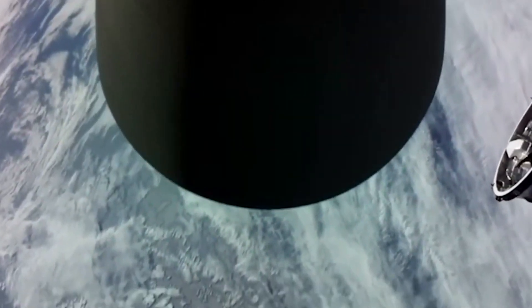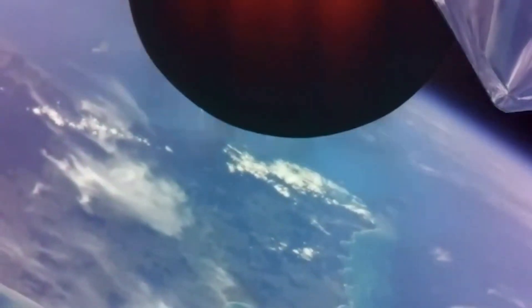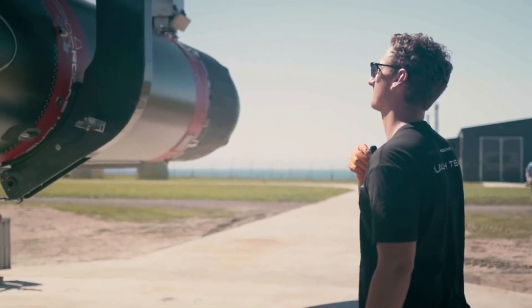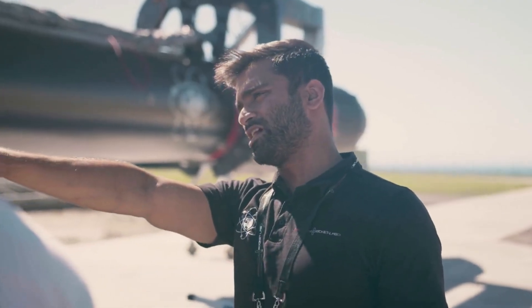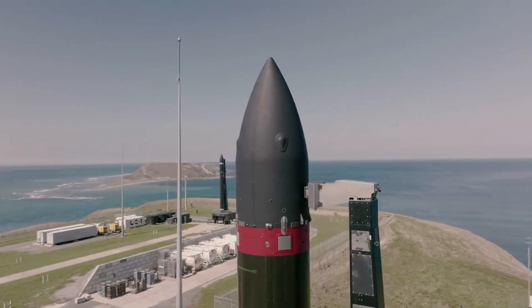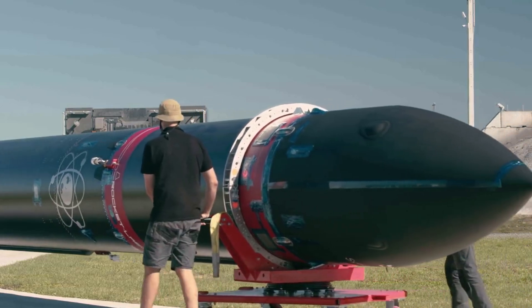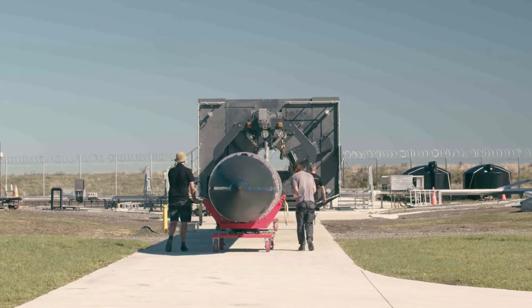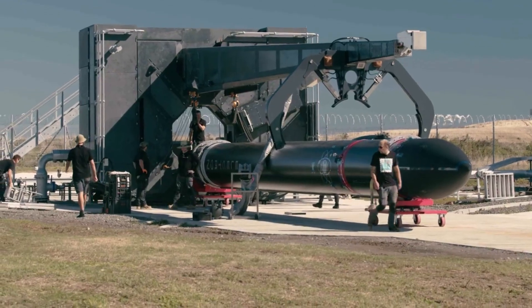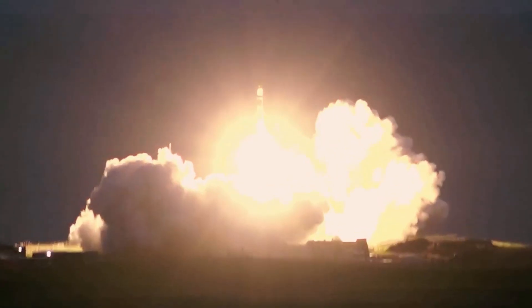Images of the booster before the launch highlight eight brand new engines and one engine still partially black from past testing and firings. While the reuse of just a single engine may not seem significant, this was one of the final steps that needed to be tested before flying an entirely reused booster. During an earnings call earlier this month, Beck suggested that reflying a Rutherford engine was one of the final steps before the company is ready to reuse an entire booster. This suggests that before the end of the year, we could see an already-launched Electron booster take off a second time.